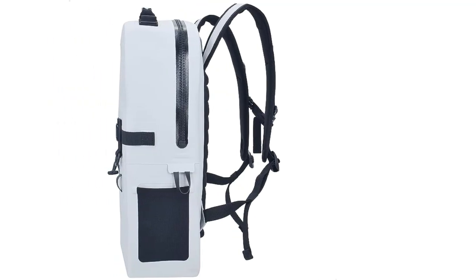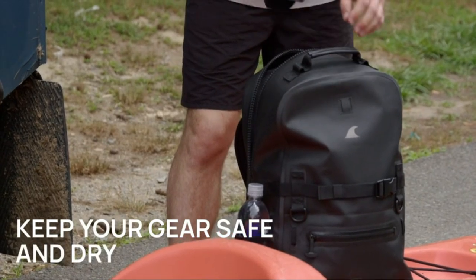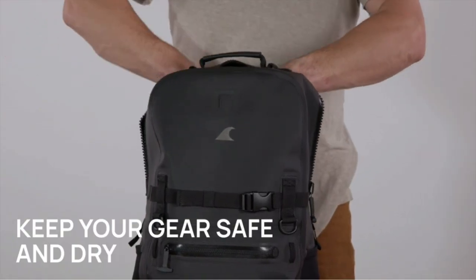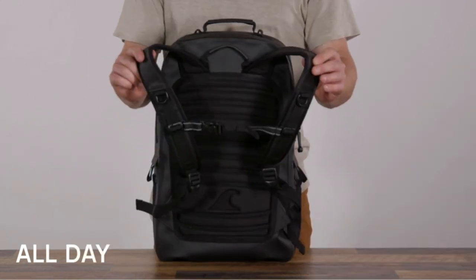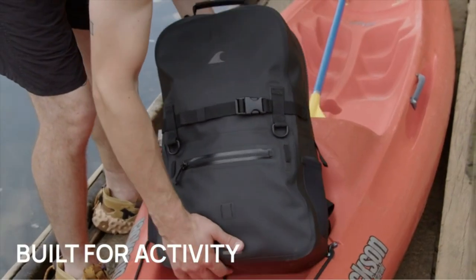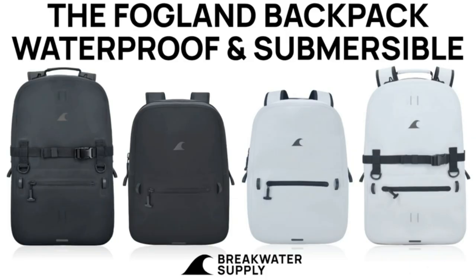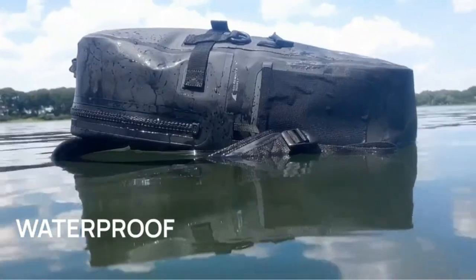Durability is key for outdoor enthusiasts, and the Fogland Backpack delivers. Welded seams, weatherproof nylon straps, and a dry suit-grade airtight zipper closure ensure exceptional outdoor performance. Whether you're hiking in dense woods, kayaking along shorelines, or cycling in heavy rain, rest assured your gear remains safe and dry.